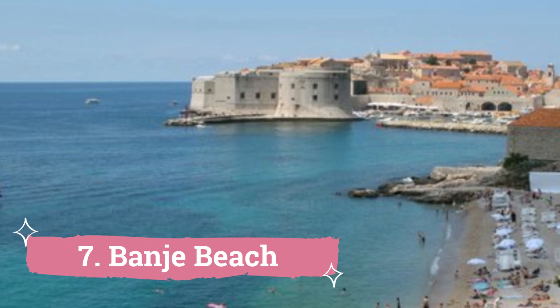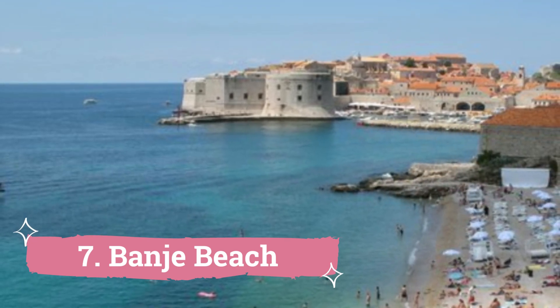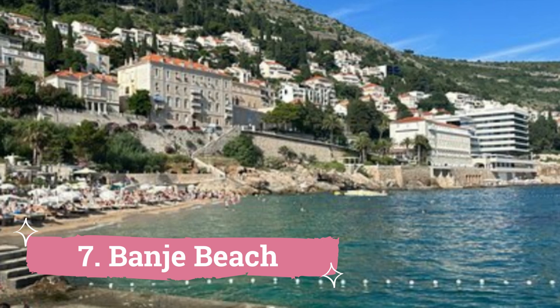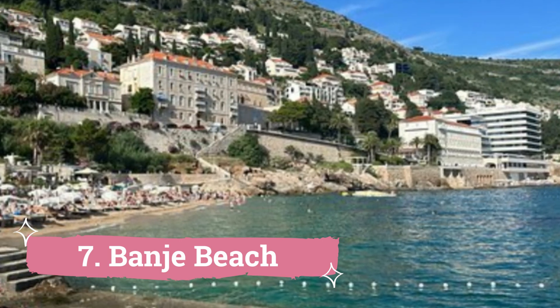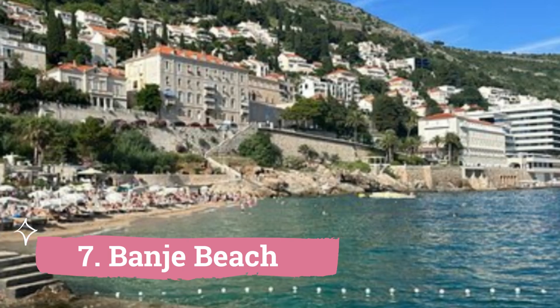7. Banje Beach. Banje is one of the nicest beaches in Dubrovnik, so be sure to visit it while you are there. Situated in close proximity to the Old Town's East Gate, the beach offers breathtaking views of the walls and battlements, as well as the Lokrum Islands.